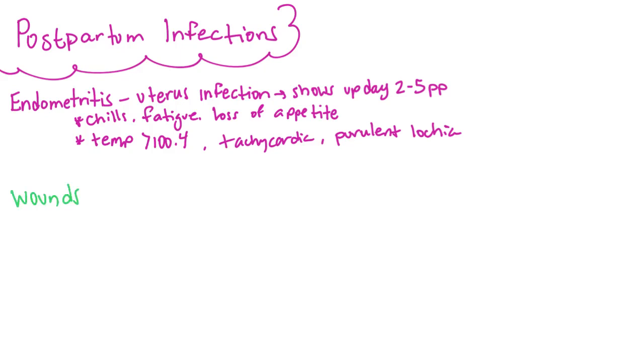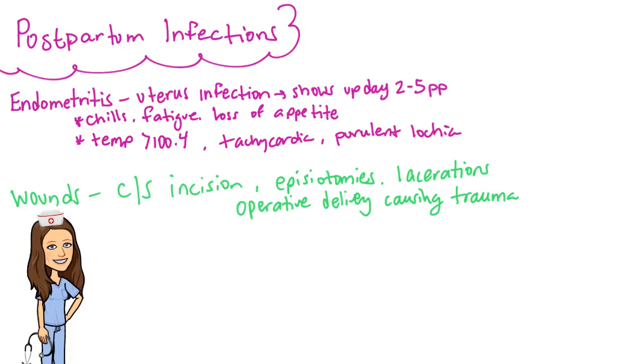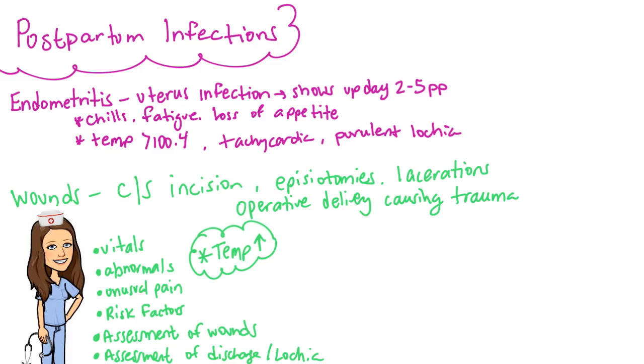Other sites of infection could include cesarean incisions, episiotomies, lacerations that were repaired, or any trauma or openings that could lead to infection. It is the nurse's job to be observant and vigilant in determining the signs and symptoms of a postpartum infection — look for temperature elevation greater than 100.4°F, flu-like symptoms, tachycardia, purulent odors or discharge, and any redness or swelling around incisions. The process of birth itself can put women at risk for infection.